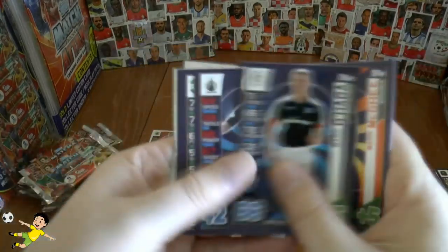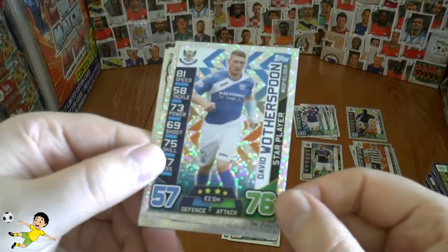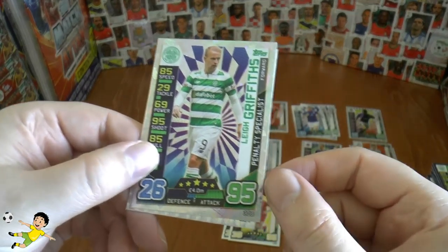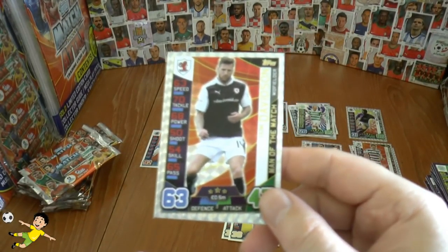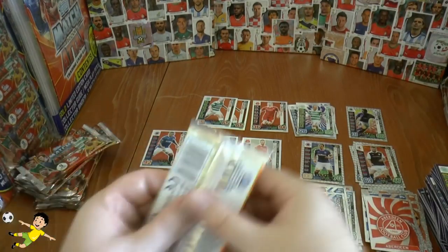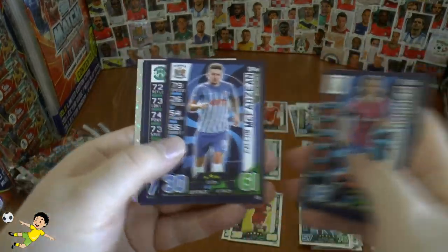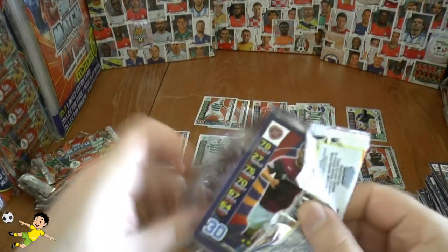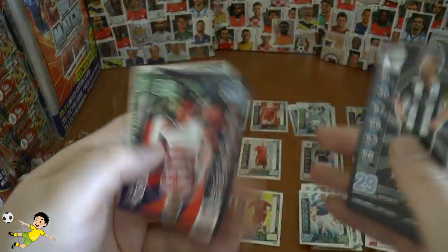Our next pack out with the base. And guess who — yes, you guessed it — Wotherspoon, followed by Leigh Griffiths penalty specialist. And a Man of the Match — yes, Ian Davidson Man of the Match in that pack. On to our next: Dumbarton logo, that's featured a few times in the multi-pack so far.